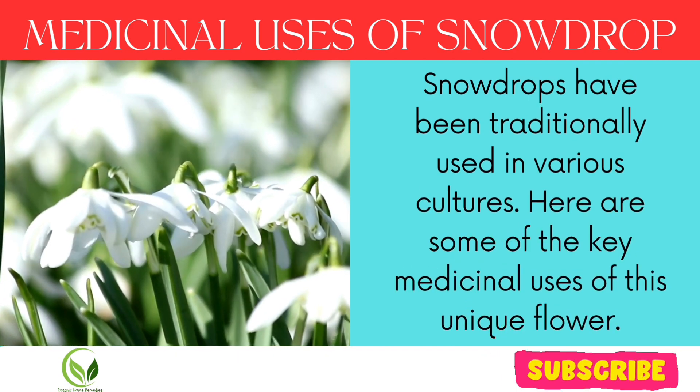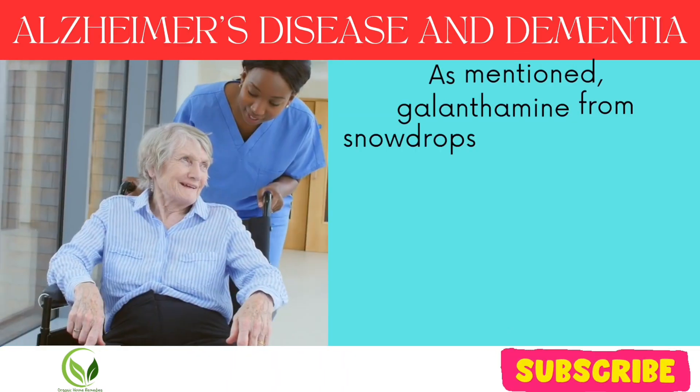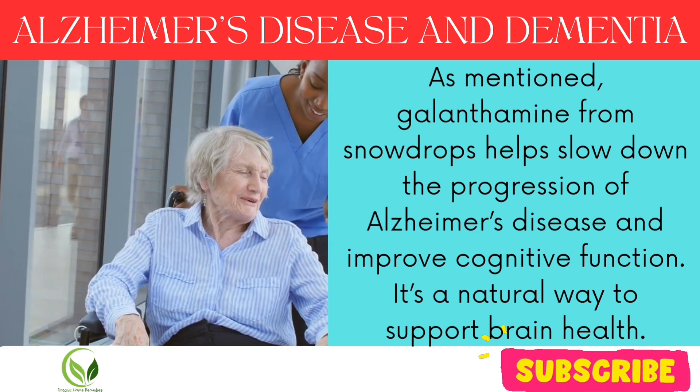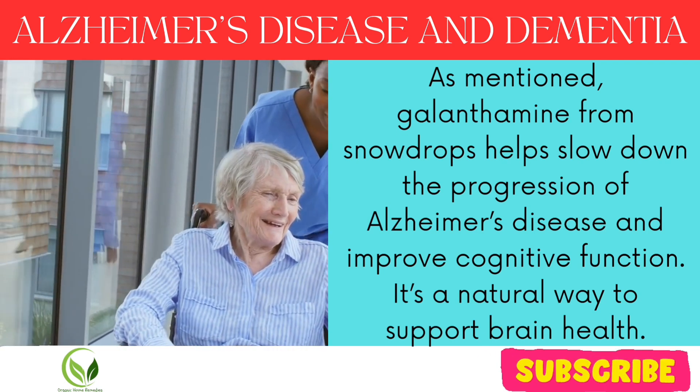Snowdrops have been traditionally used in various cultures. Here are some of the key medicinal uses of this unique flower. Alzheimer's disease and dementia: galanthemine from snowdrops helps slow down the progression of Alzheimer's disease and improve cognitive function. It's a natural way to support brain health.